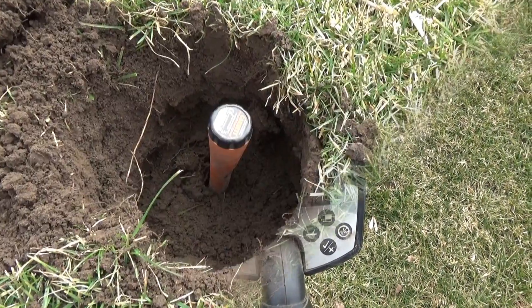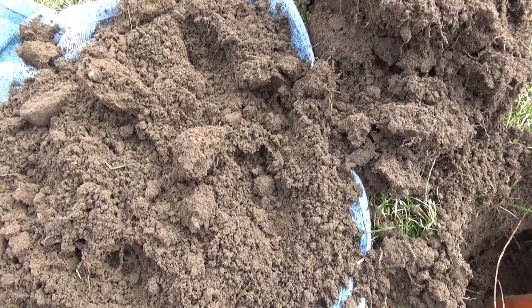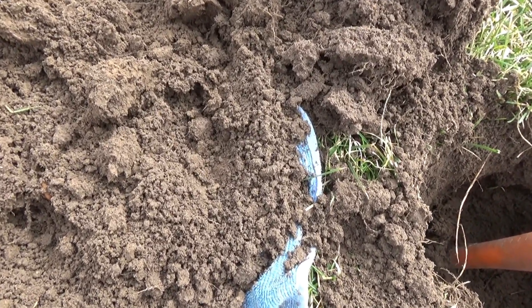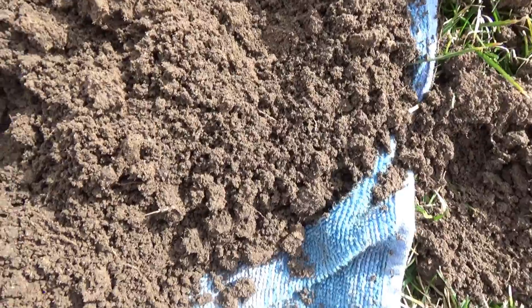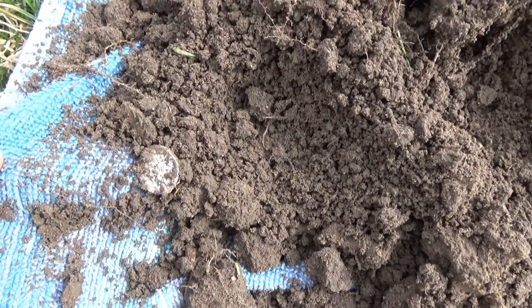There's my pinpointer. Here's the top of the plug. There's all the other dirt I had put on my towel. I was looking for the target and I looked at my towel and you'll see over here — a mercury dime.